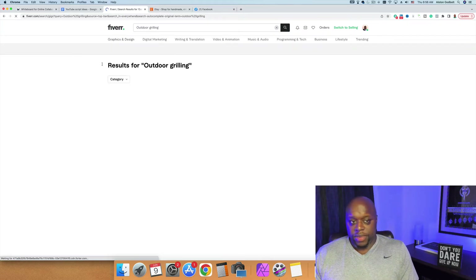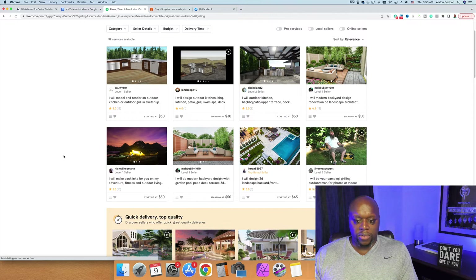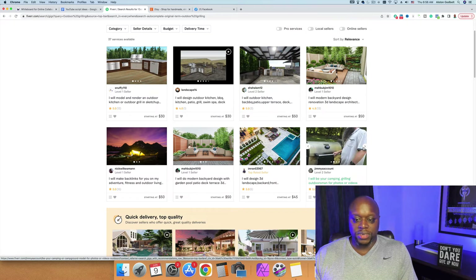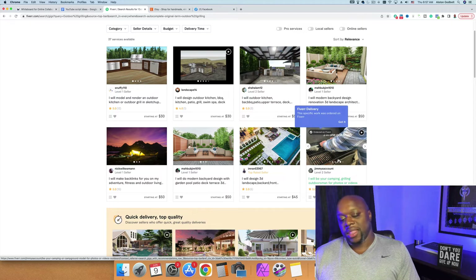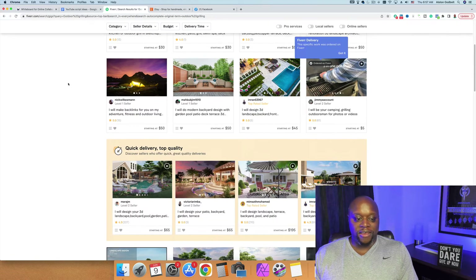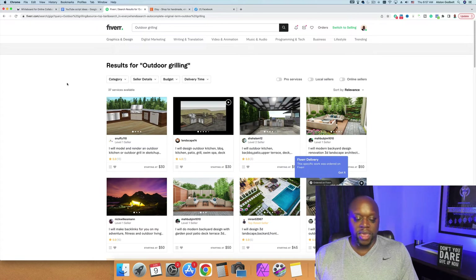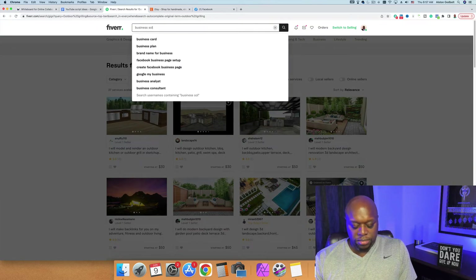Let's try outdoor grilling — there are 37 services available on Fiverr. One seller offers camping, grilling, and outdoors photos or videos — he's an outdoorsman selling photos of himself next to different things, with 61 five-star reviews. People are buying those photos for blogs, websites, or YouTube videos. So you could make money just taking photos of yourself in your natural habitat. Whether you're an outdoorsman, a painter, or a candlestick maker, you could monetize that.